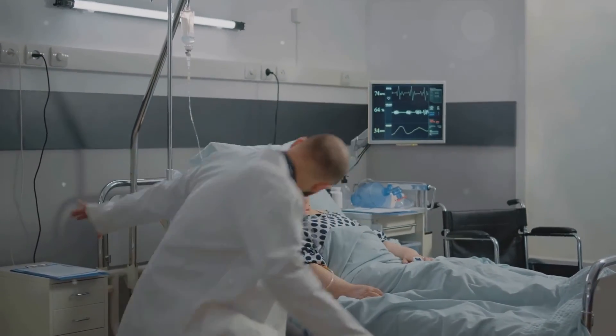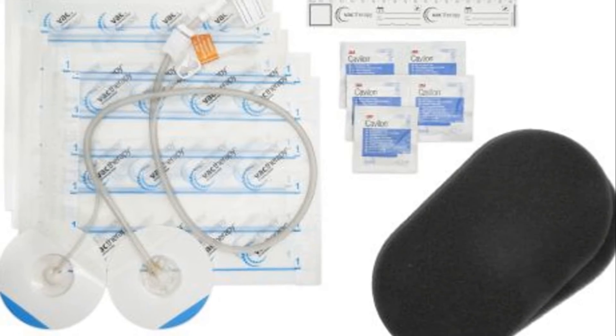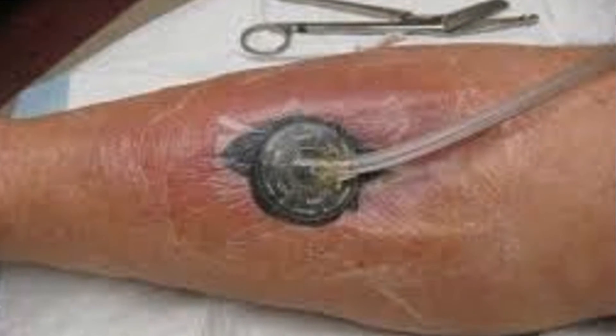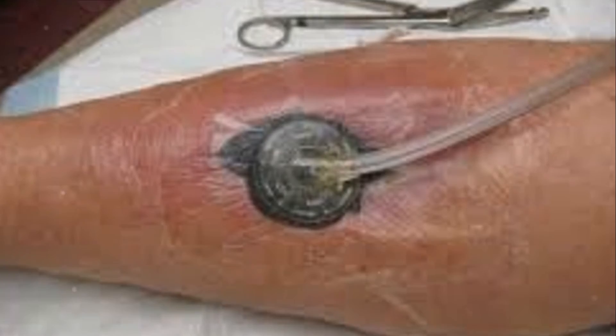How often does the wound vac dressing need to be changed? Typically, dressings are changed two to three times a week, with professional assistance recommended to ensure proper application and removal.